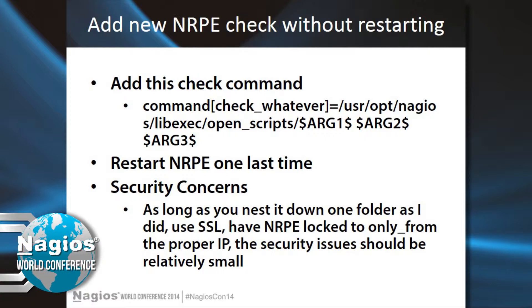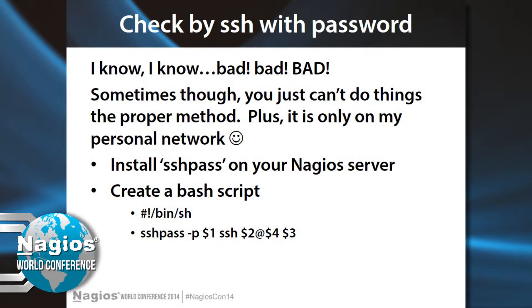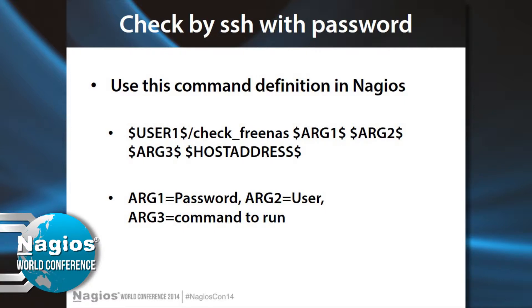Another thing — and Spencer really hates me for this one — I had check-by-SSH with password. I couldn't get SSH keys to work in this particular instance, so I installed SSHpass on my Nagios server and created a quick bash script to wrap it and run whatever command I wanted. In this case I was checking my FreeNAS server, and it was impossible to get keys working for SSH. I passed the SSH password as ARG1, the user, and then whatever command I wanted to run — I was just checking disk space on that FreeNAS server. I didn't care about the security concerns; it was my own personal network.